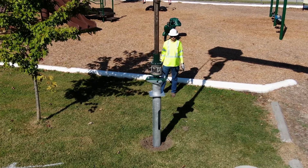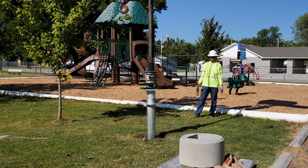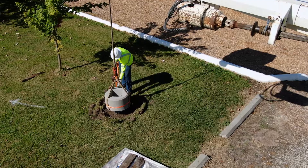Utilizing common installation equipment and no soil spoils to haul away, the Instant Lighting Foundation is a dependable, yet quick way to get the job done.